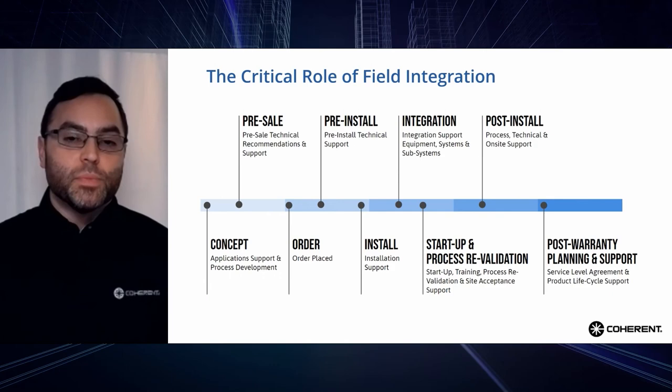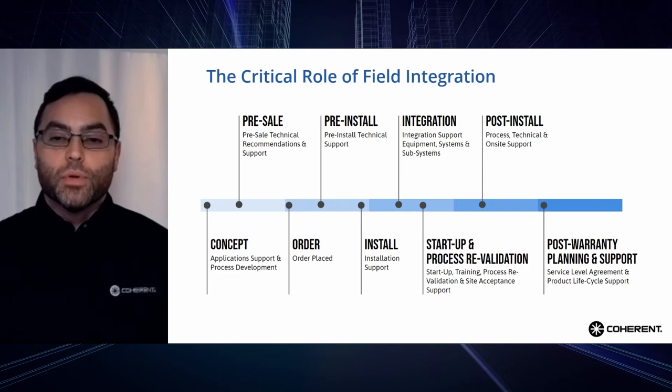We've heard a lot today about process speed and quality in the applications lab. In this segment, we will review an innovative approach to efficiently transition that application from the lab to full-scale mass production. In the automotive and e-mobility environment, a completed project provides a company with a strategic advantage by improving an existing process through increased speed or quality, enabling a new technology, or being first to market with a new feature. In any case, the sooner and more efficiently a project is completed, the greater the advantage.